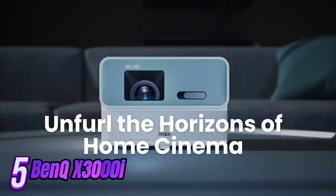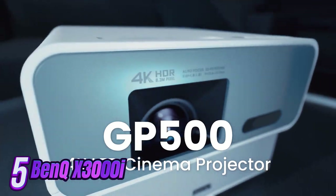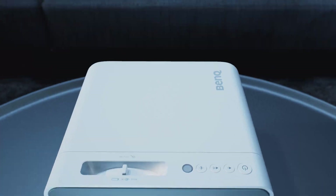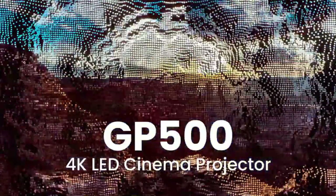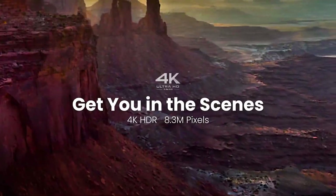Number 5. Introducing the pinnacle of home entertainment technology: the BenQ GP500 Home Theater Projector. Immerse yourself in a world of stunning visuals and crystal-clear audio with this state-of-the-art device. Featuring cutting-edge DLP technology, the BenQ GP500 delivers unparalleled image quality with vibrant colors and sharp details.